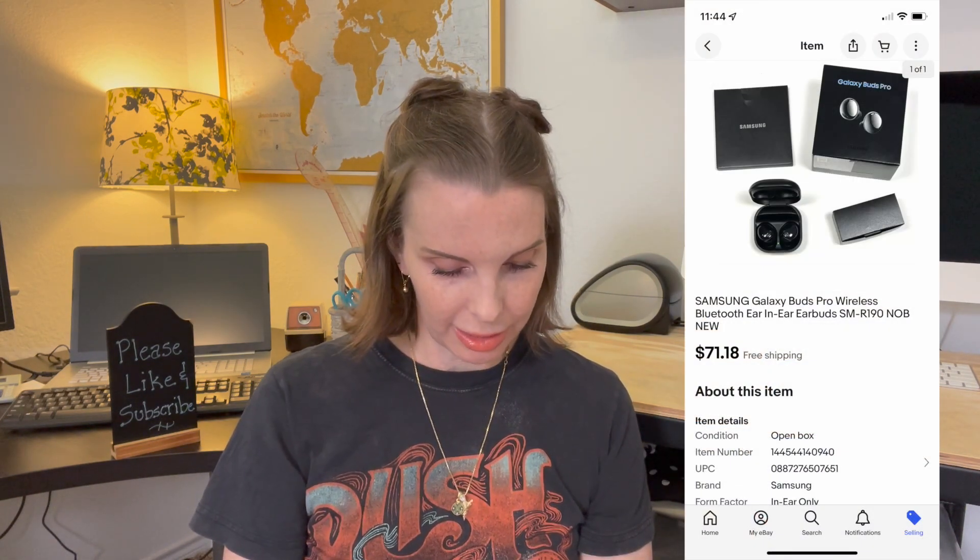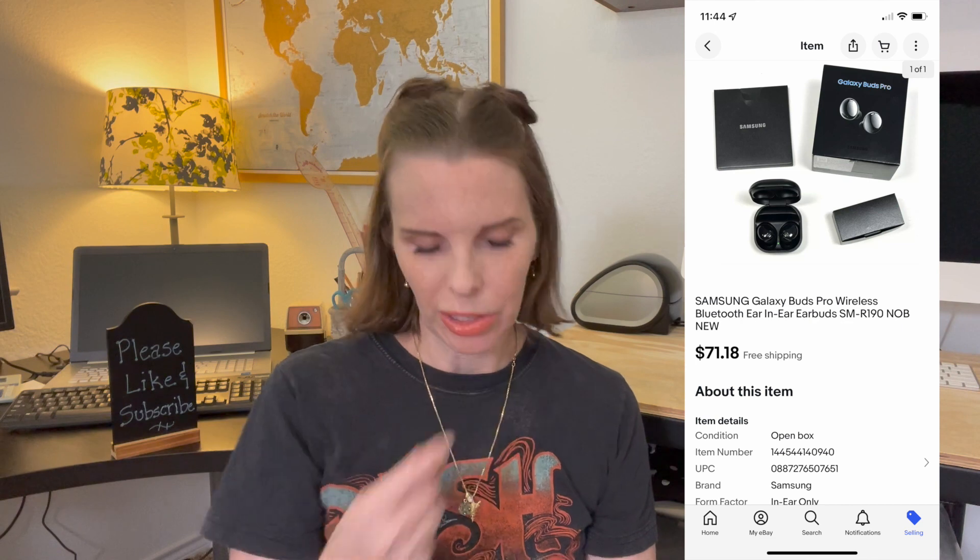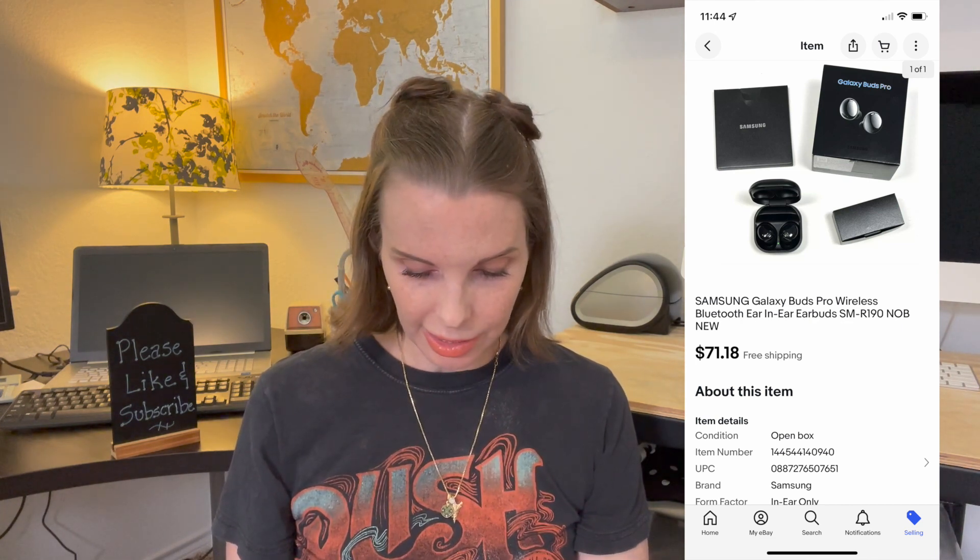Next up was another pair of Samsung Galaxy Buds — these were brand new, whereas the other pair was open box or used. These sold on offer to buyer for $71.18.